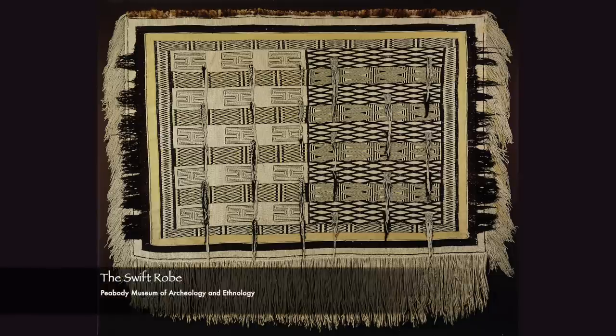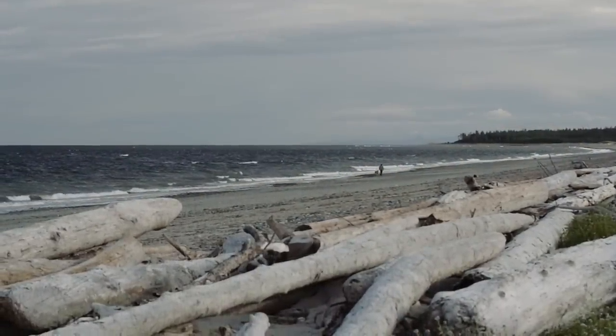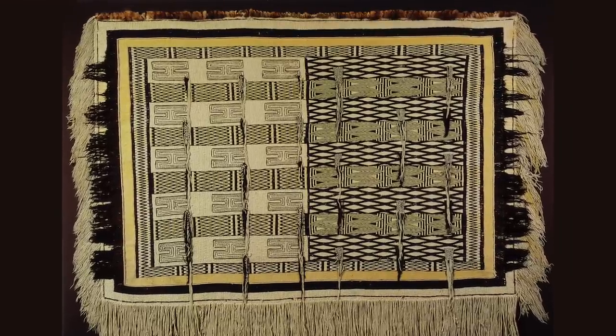There's a robe in the Peabody Museum at Harvard. The first time I went there, I was with my mother and she was weaving this raven's tail weaving, and I hadn't started weaving it. So when I started weaving this weave, I was living far away from the Northwest Coast, and the Swift Robe was the one I would always go to. I love this robe and I love its history. I did research and found out that it had been collected by Captain Benjamin Swift in the early 1800s.